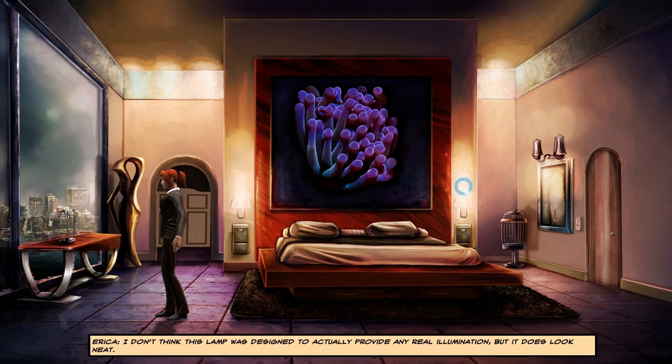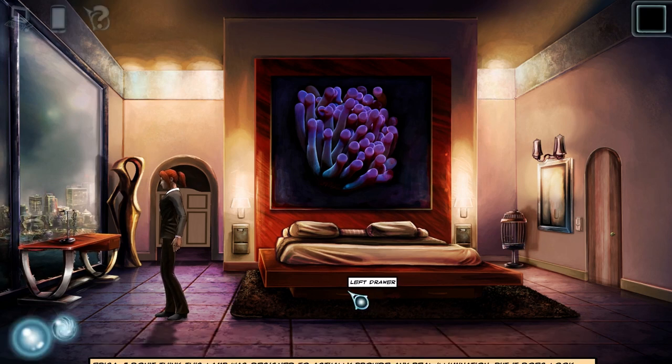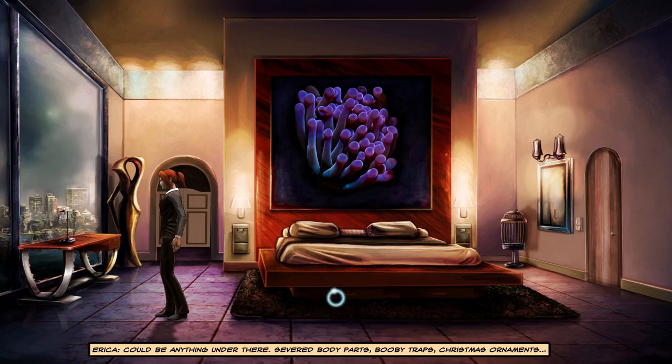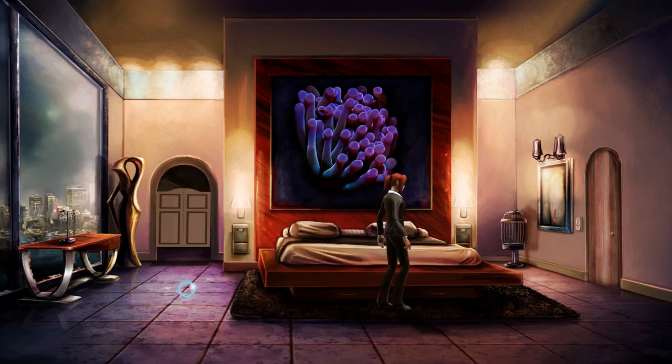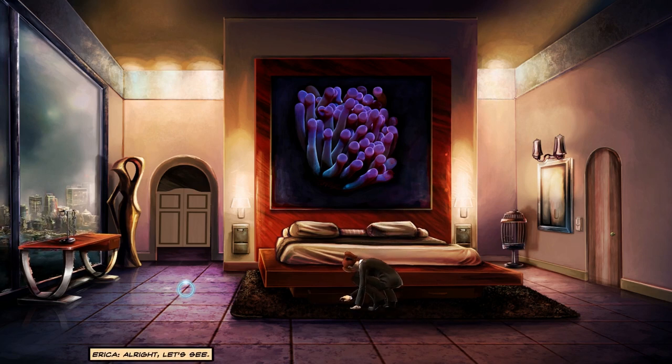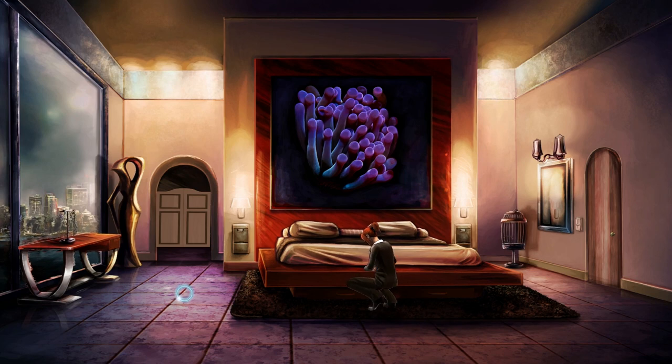I don't think this lamp was designed to actually provide any real illumination, but it does look neat. Could be anything under there — severed body parts, booby traps, Christmas ornaments. My favorite. Let's see what's in drawer number one. Dismemberment. There's a folder stashed in here — oh, that's not as exciting. Thought maybe there'd at least be poison gas.